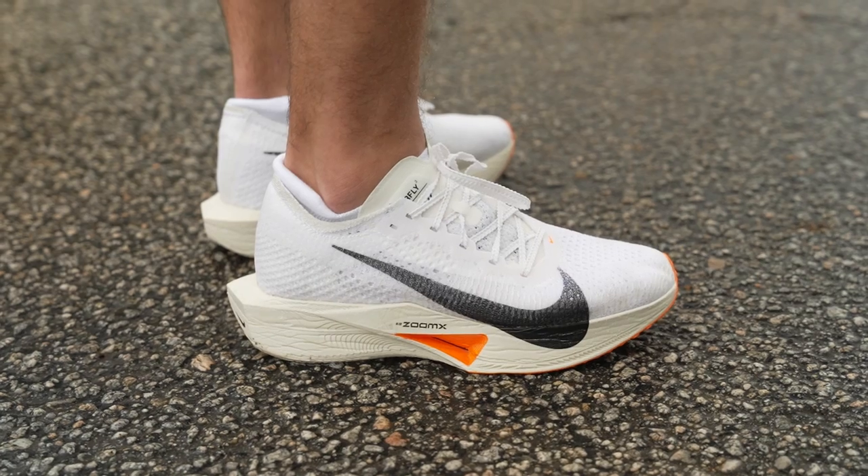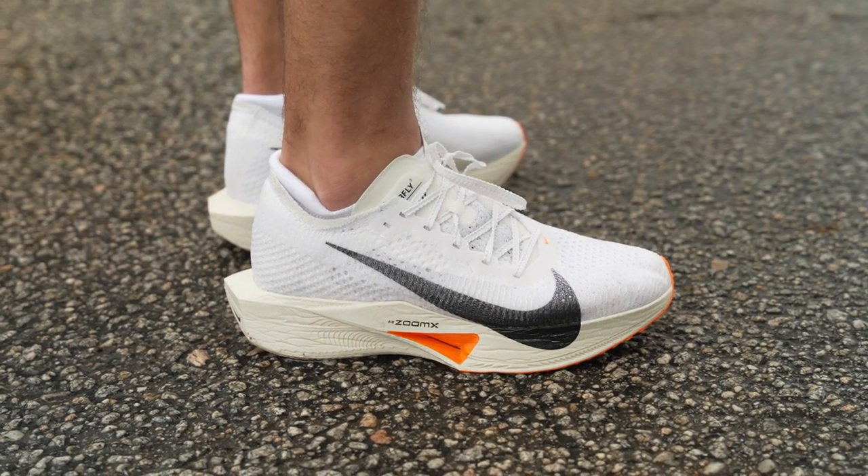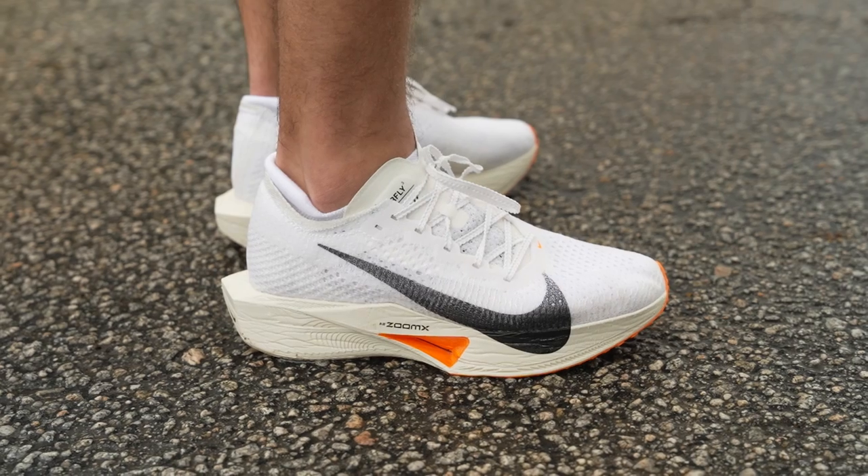How's it going guys, I'm Connor from Running Warehouse and I'm here with Elliot Heath, product manager at Nike. Today we are going to be taking a deep dive into the latest iteration of the marathon super shoe that started it all — we've got the Nike Vaporfly Next Percent 3. Elliot, I think the perfect place to start this conversation is to head back to 2017.